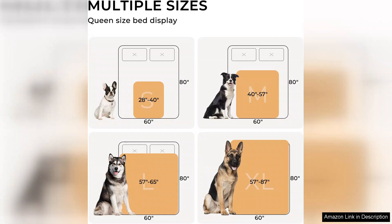Overall, I highly recommend this waterproof pet blanket to anyone looking for an effective, stylish solution to pet-related messes. It's a fantastic investment that combines functionality with comfort, making it an essential item for any pet owner.